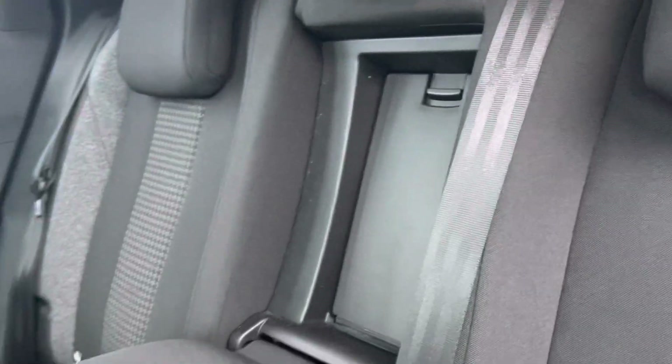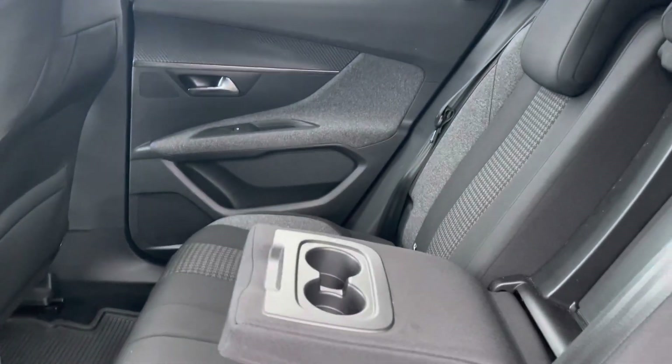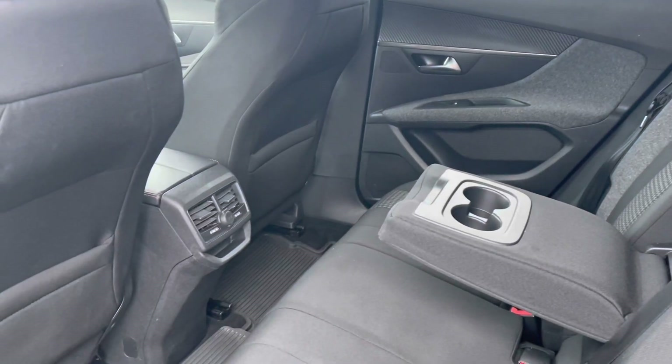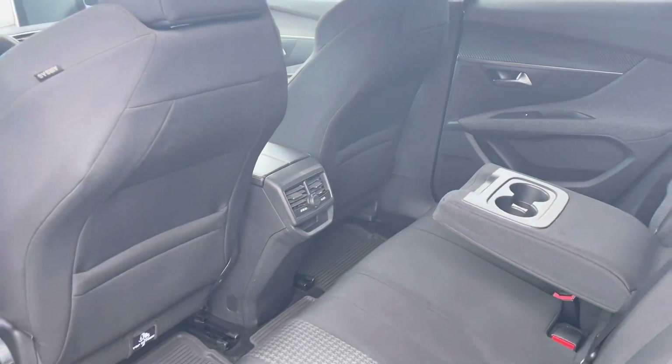Moving along, we will be able to see the Miko cloth trim around the doors, which complement the inside of this car. We will also be able to see the dual air conditioning and the 12 volt charging port, as well as the extra storage pockets on the back of the front seats, enhancing the driving experience for your passengers.